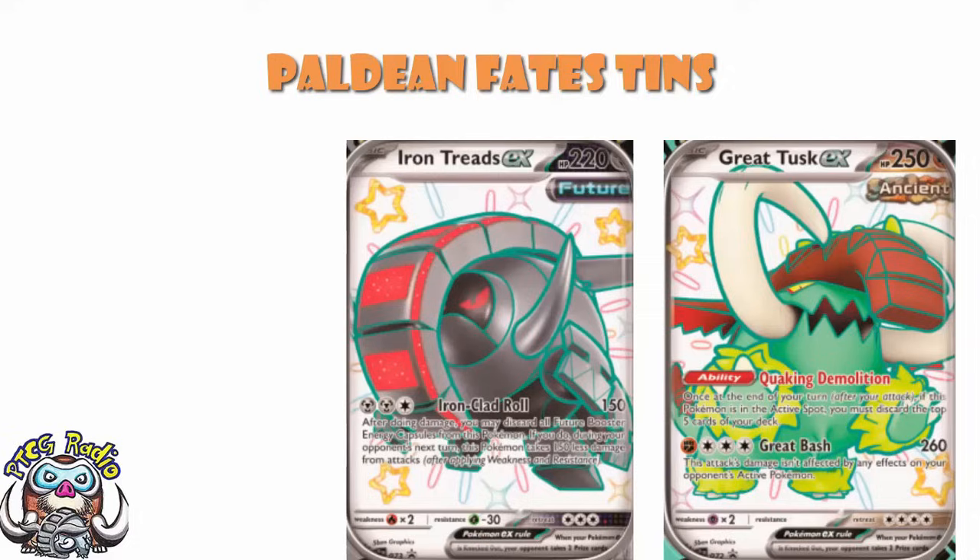I know the player base as a whole isn't loving them. They don't look like phenomenal cards — I'd be lying if I said they did, although I do still like Great Tusk. But I know I'm very much in the minority, and I know I'm biased, and I have admitted that more than once. But now, if you do want them, they are very available. The Shiny versions are very easy to get.